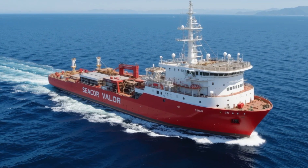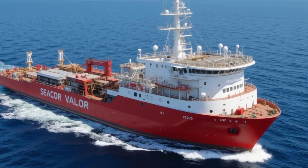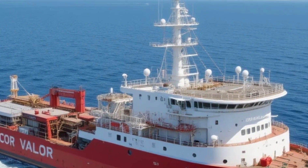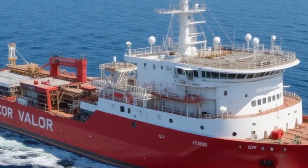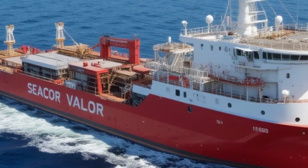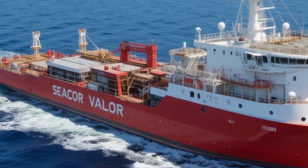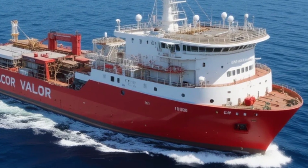Moving inside, the STX 492's interior reflects its dual role as a working vessel and a temporary home for its crew. The accommodation areas are designed for comfort during long offshore missions, with cabins that include modern amenities such as climate control, internet connectivity, and entertainment options. The galley and dining areas are spacious and well-equipped, ensuring the crew can stay well fed and rested even during extended assignments, meeting the highest standards of marine habitability.